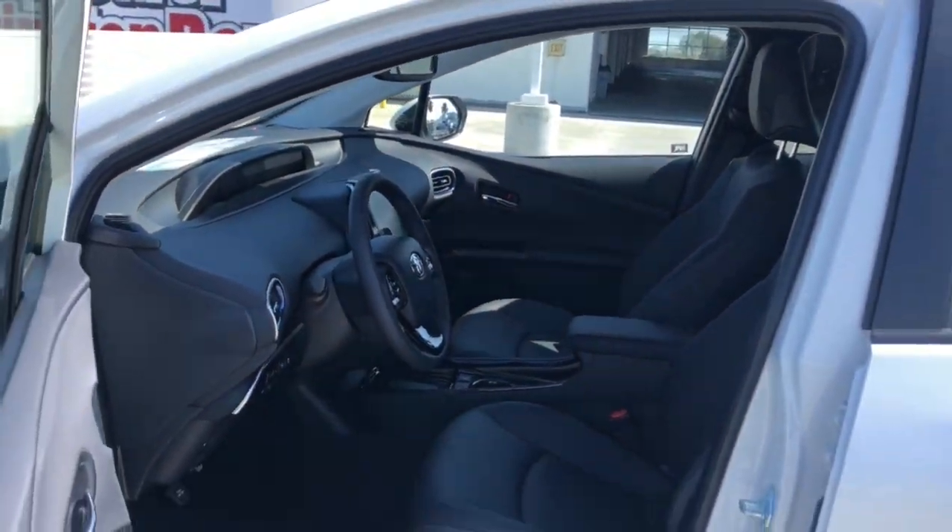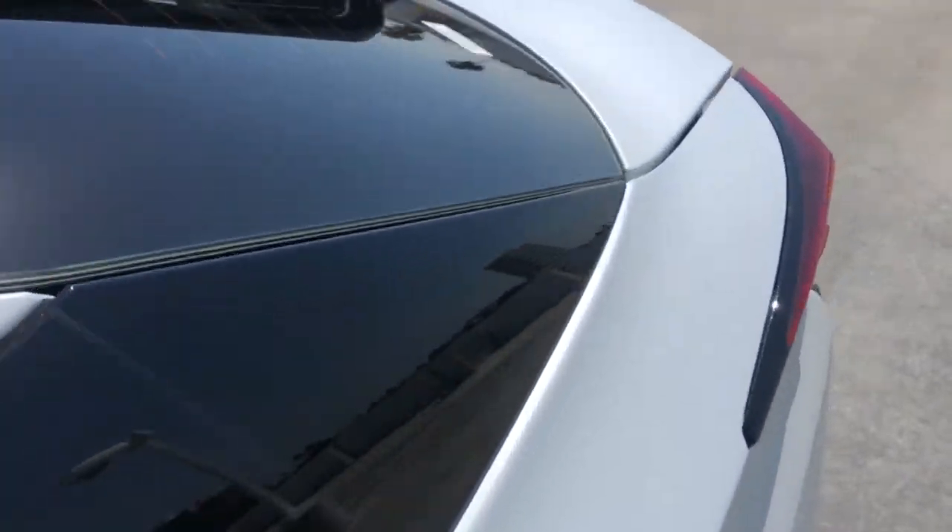When you take this Prius for a spin, our professional staff will make test driving this sleek Prius the best part of your day.